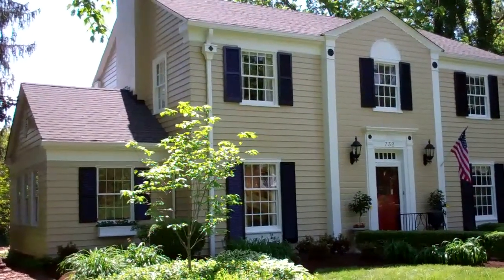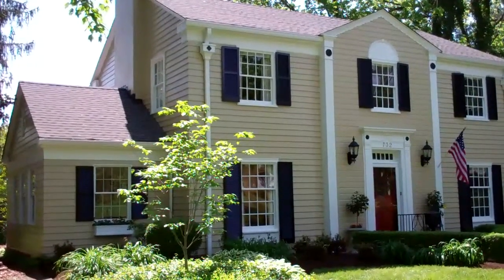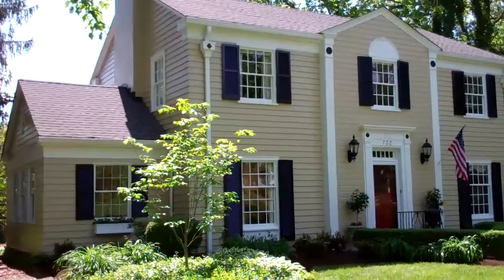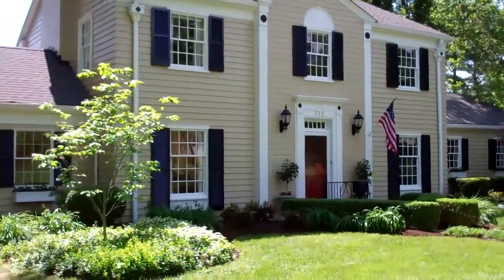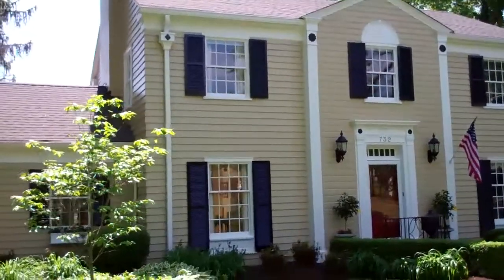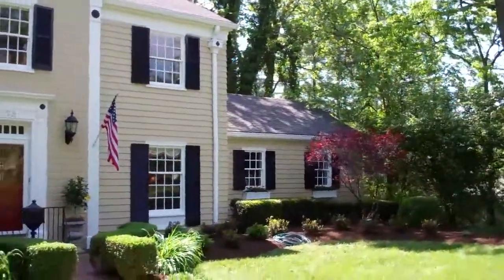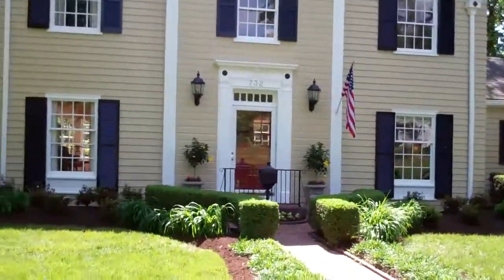Here we are — freshly completed Louisville lead-based paint exterior, scraped, sanded, prepped, and all finished. Got some new shutters. Absolutely beautiful job; client couldn't be happier.